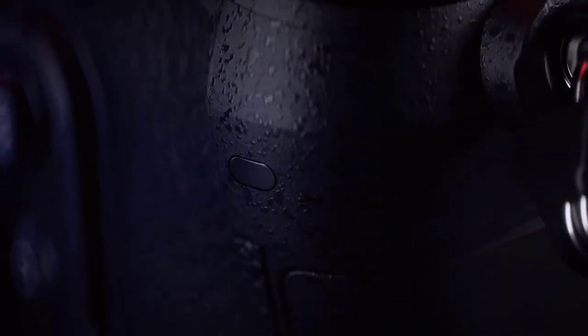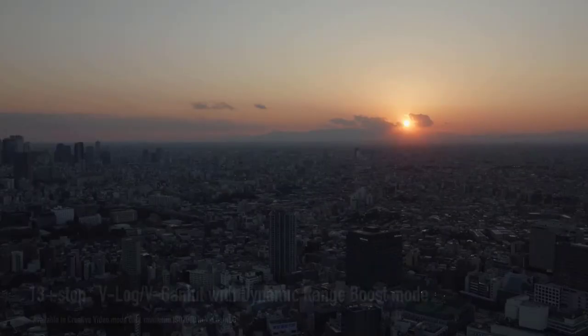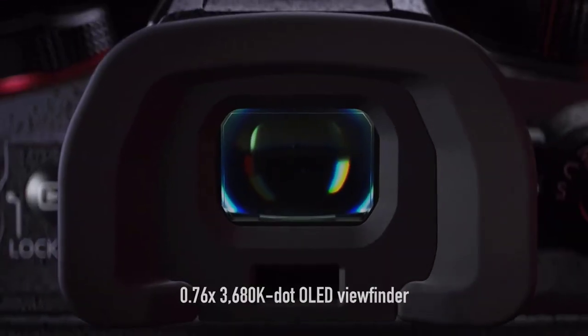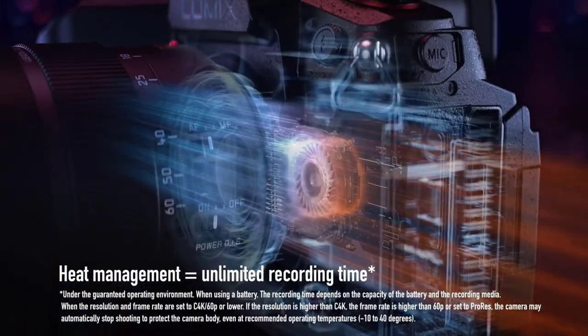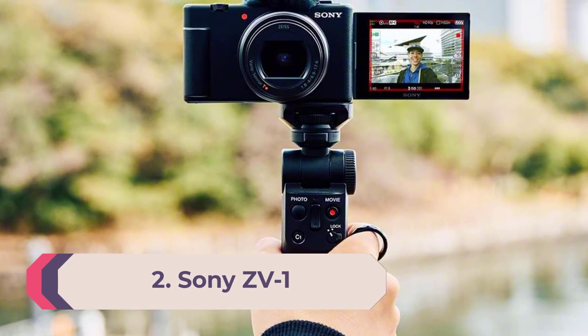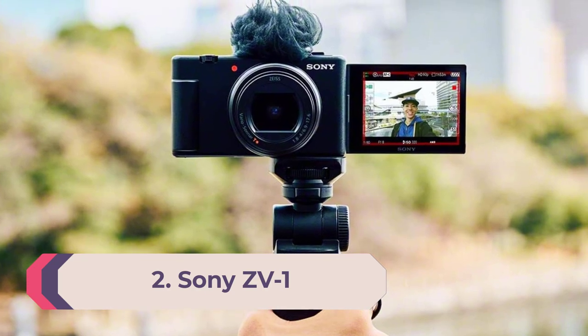Forced fan cooling means limitless recording times. While it's marginally larger than the GH5 Mark II, it still retains a relatively portable form factor. Its robust build is complemented by familiar controls and new tally lights front and back. The three-inch rear touch screen flips, twists, and tilts, while a second video record button on the front makes it easier for vloggers to start rolling.